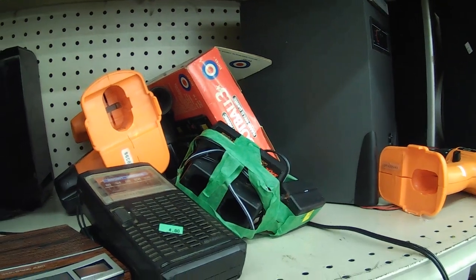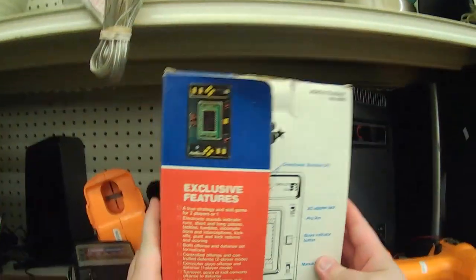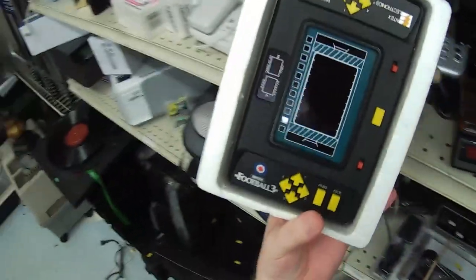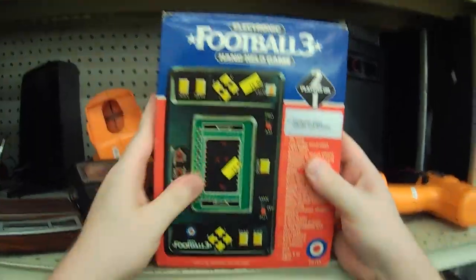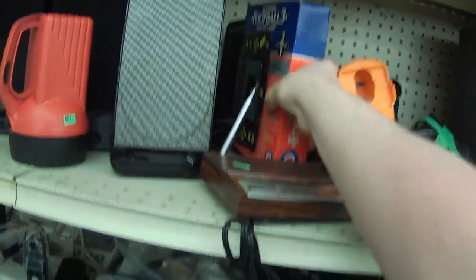I see an electronic football of some kind. It's not the Mattel one that I was hoping for. If it was, I would have gotten it even at $15 in the box. I don't know — maybe somebody would want it. It's still pretty cool, but it's just not the one I would want to cover in a video. I do want to cover an original Mattel one, though.